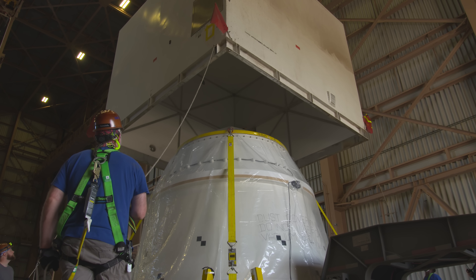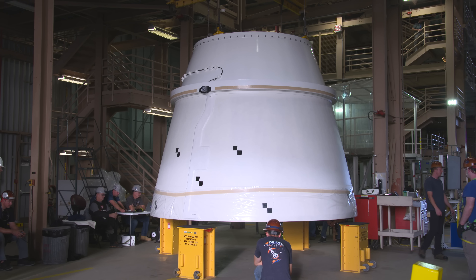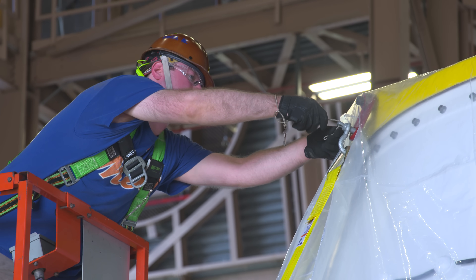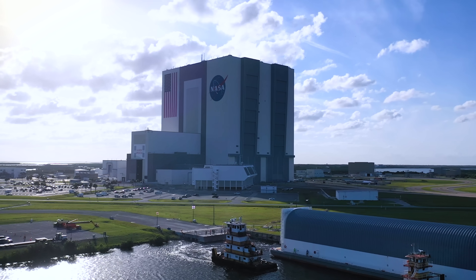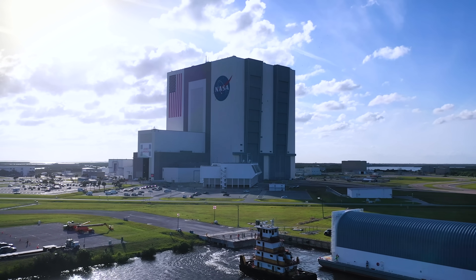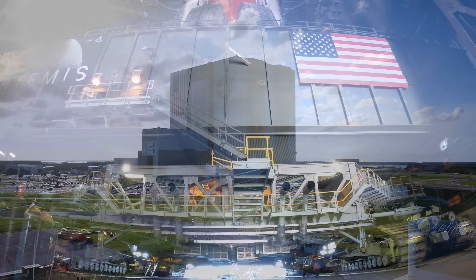If this all sounds familiar, that's because it's the same facility that was used to process shuttle booster segments, which all came from Utah. Then they're ready to go to the iconic Vehicle Assembly Building, or VAB, where the rest of the motor segments are assembled and stacked on top of the mobile launcher.